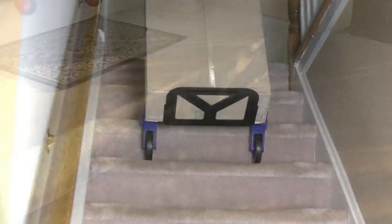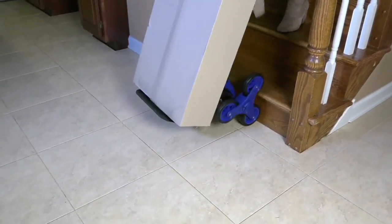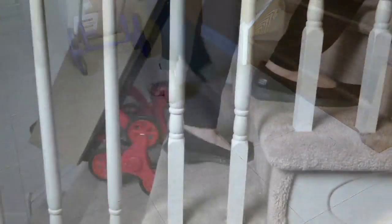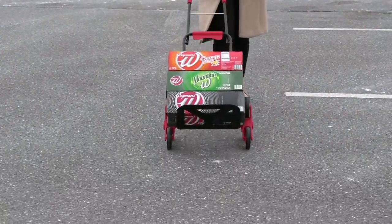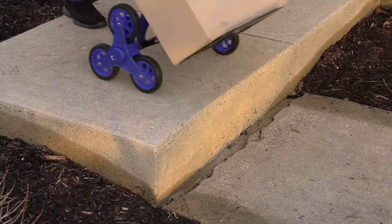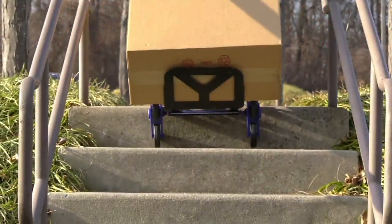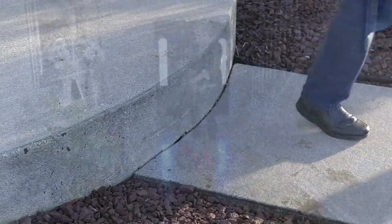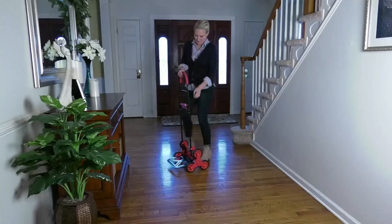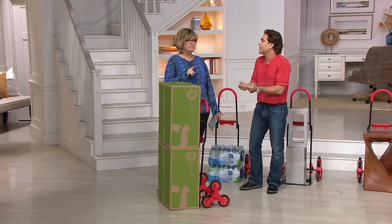Why are you going to strain yourself when you can make it easier? This is the dolly you will use in the house, in the garage, in the home office — you won't really need any other dolly. The stair gliders are actually more stable than even a traditional dolly because you've got four points of contact. So while its primary function is up and down the stairs, even on an even surface it gives you more stability.